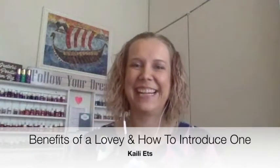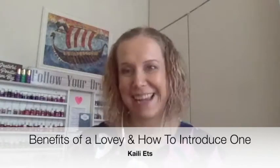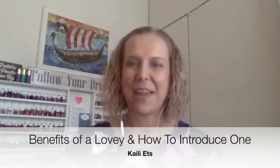Hey everyone, it is Kylie here. I wanted to pop on for our Friday live with Kylie and today we are going to talk about lovies — why lovies are great, why I love them, and also how to introduce them.